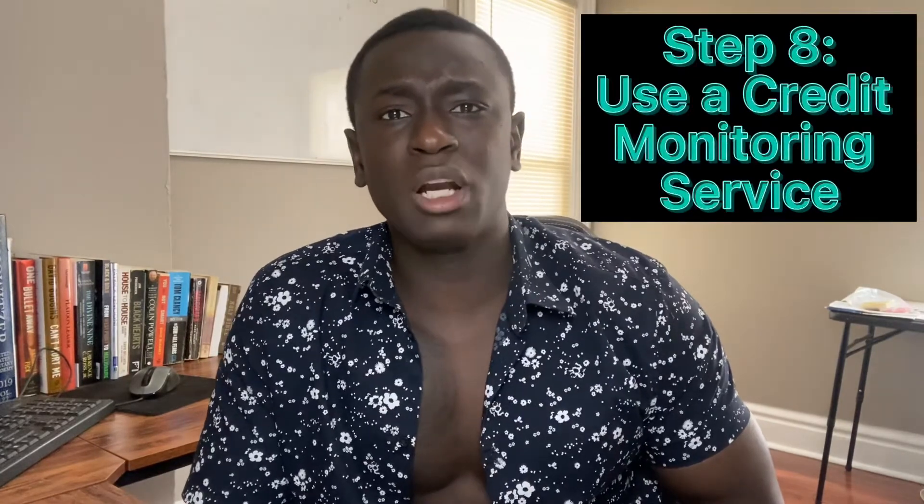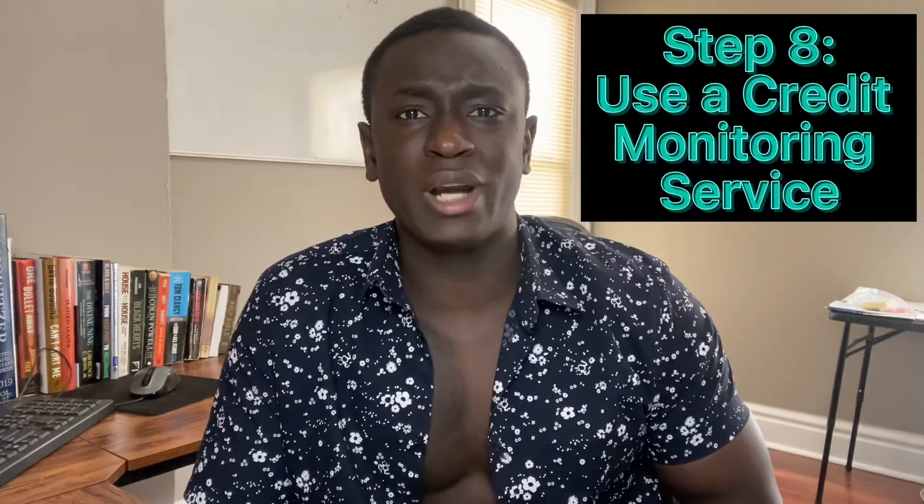Step eight, and the final step that I recommend, is using some kind of credit monitoring service in order to actually track your progress. Because if you're not keeping track of what you're actually doing, how do you know if you're actually improving your credit score or not?